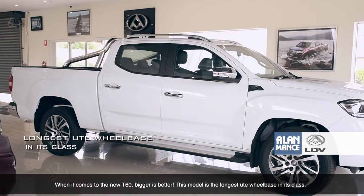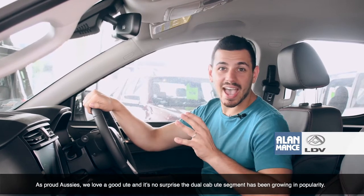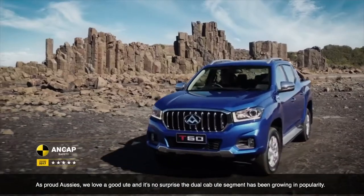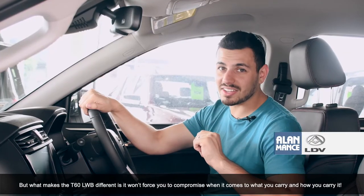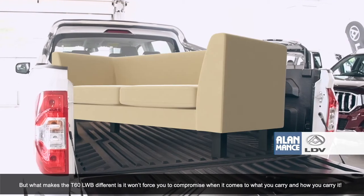This model is the longest ute wheelbase in its class. As proud Aussies, we love a good ute, and it's no surprise that the dual cab ute segment has been growing in popularity. But what makes the T60 LDV different is that it won't force you to compromise on what you want to carry or how you want to carry it.